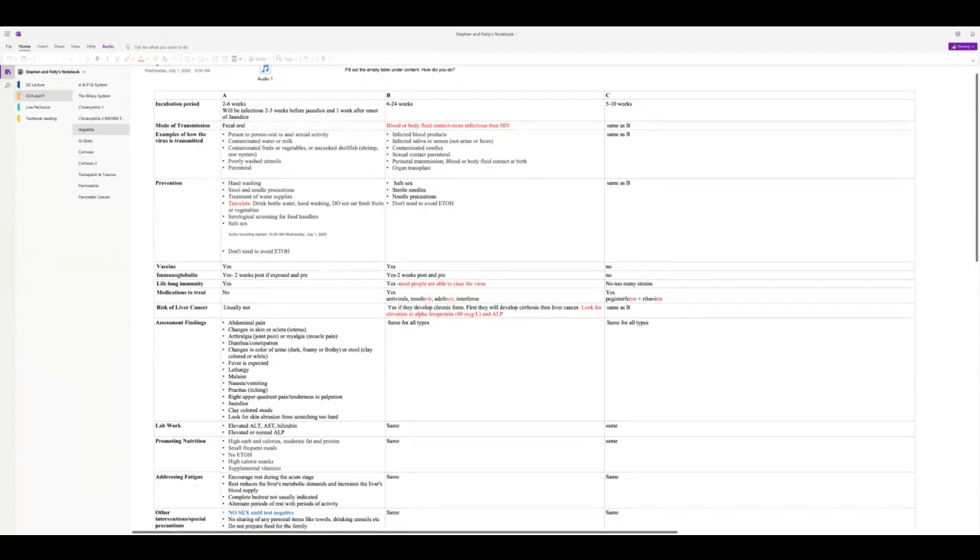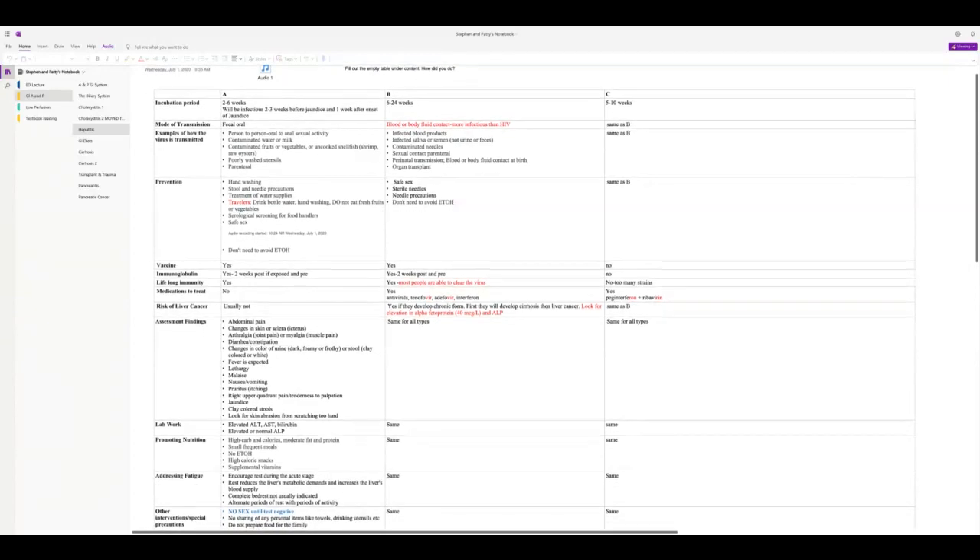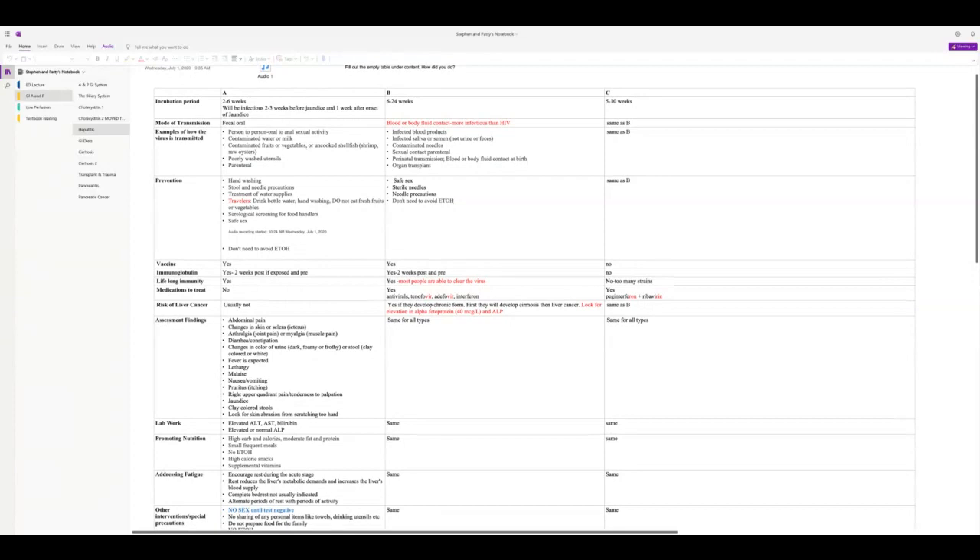Hepatitis A has a vaccine and immunoglobulin, which can be given up to two weeks post-exposure, or before traveling to a country where it's prevalent. Once you get hep A or B, you have lifelong immunity. There are no medications to treat it — it runs its course. It does not result in liver cancer like B and C can.